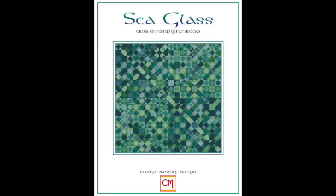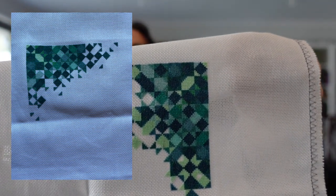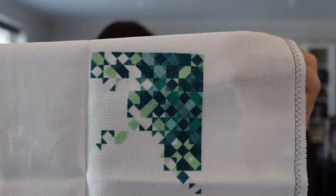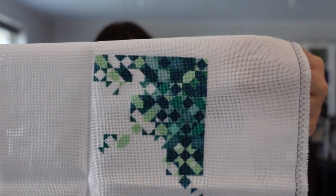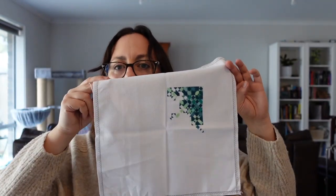Next is Sea Glass by Carolyn Manning. It's just a small full coverage piece. I've worked on it for two days this year, on 25 count antique white evenweave, one over one full cross — done a thousand stitches. I just love those colours so much. I'm at 14% on this one — it's just a little small one.